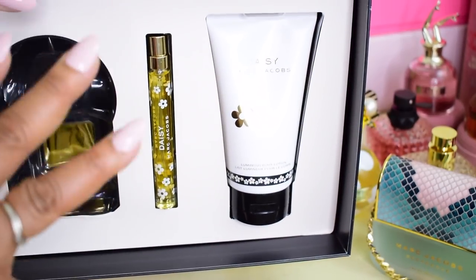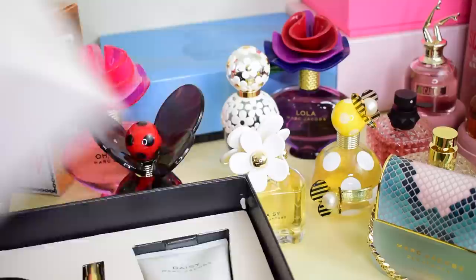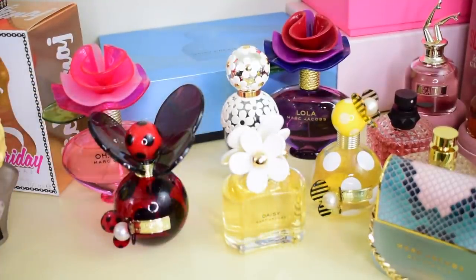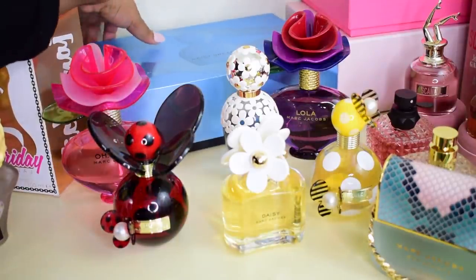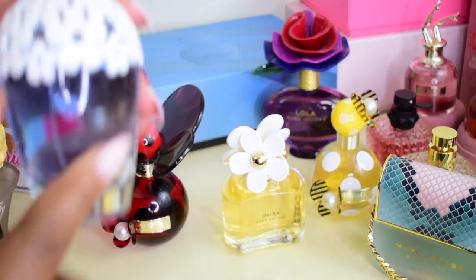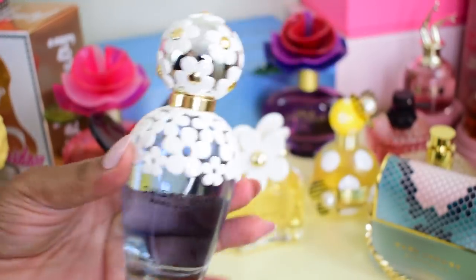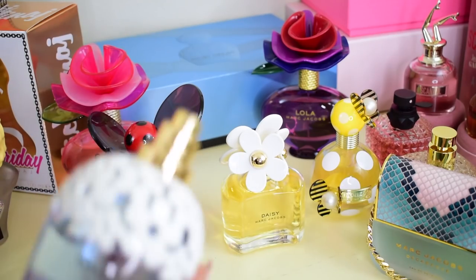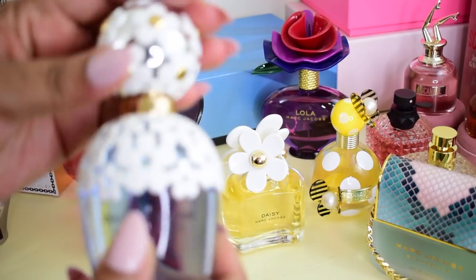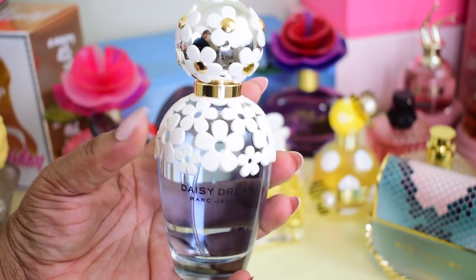I found this gift set on sale. It comes with a purse spray — I think it's 10ml — and also the body lotion. Marc Jacobs lotions are really good for layering; sometimes you get a gift set and the lotion doesn't smell anything like the perfume, but Marc Jacobs ones are really good — and so are Versace's. Next up is Daisy Dream, which I found on sale in a gift set for about $60. It's kind of similar to the original Daisy.